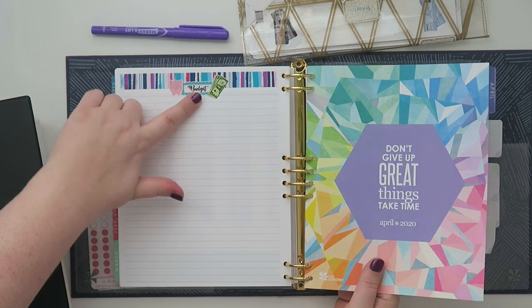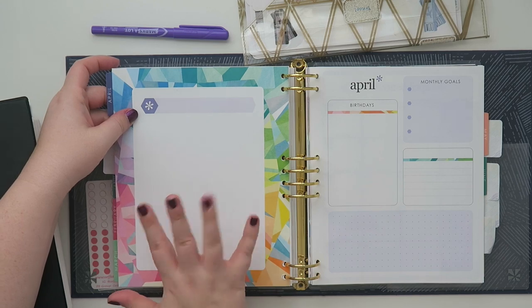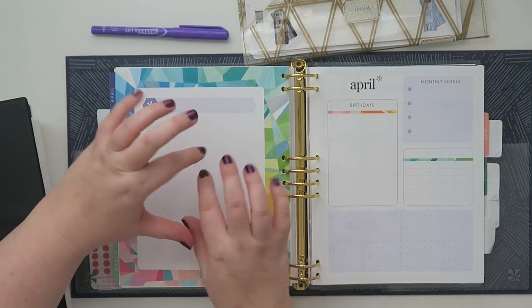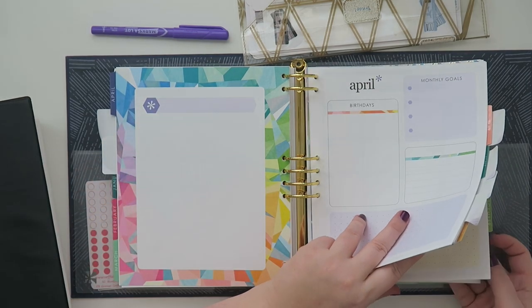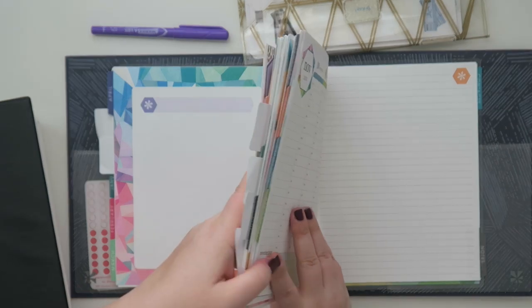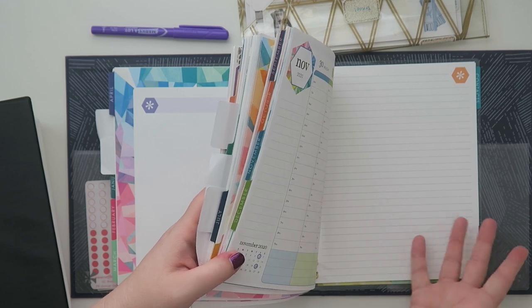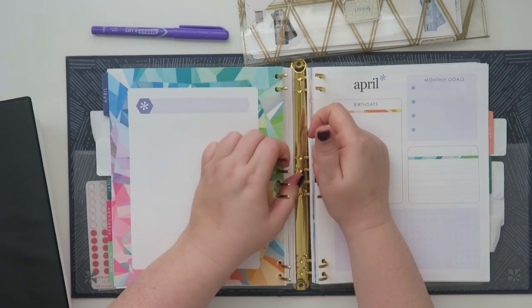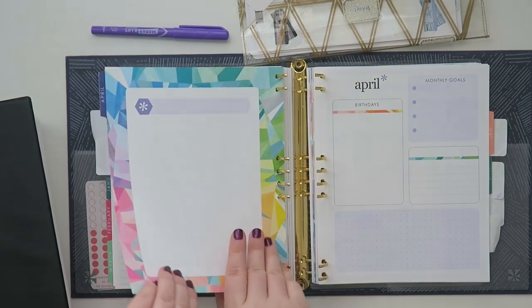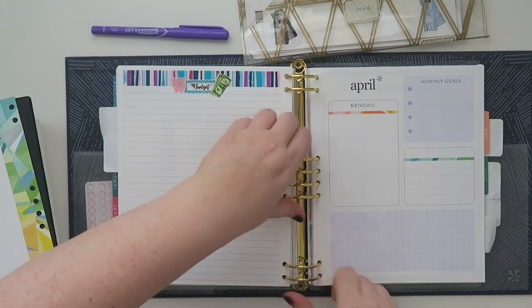I usually do my budget here, so I was thinking about doing the Go Wild budget here because it's very specific. I was thinking about doing it on some of the notes pages, but I feel like when I put something back there it just goes to die because I never end up looking at those pages. So I think I'm going to use this page — the awesome thing about the binder is you can take the pages out.